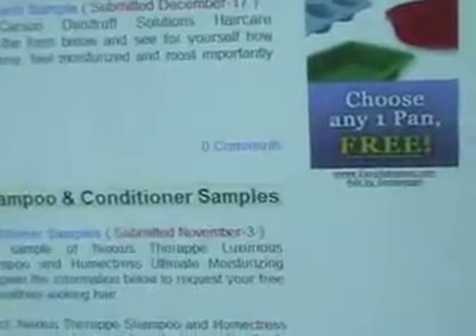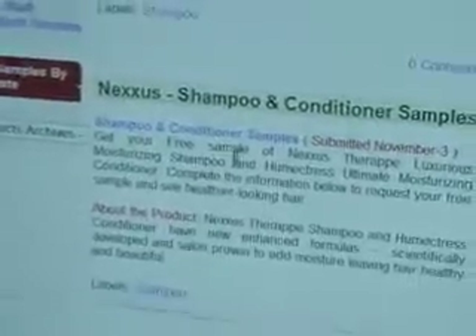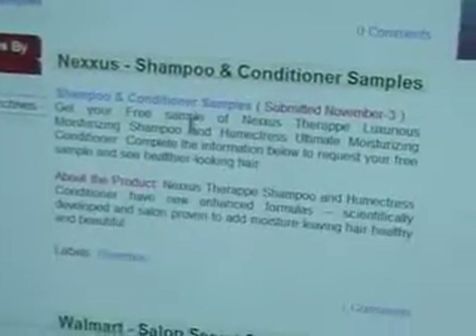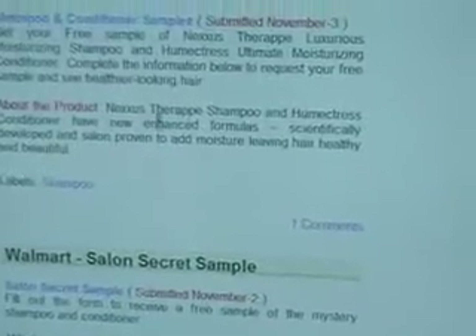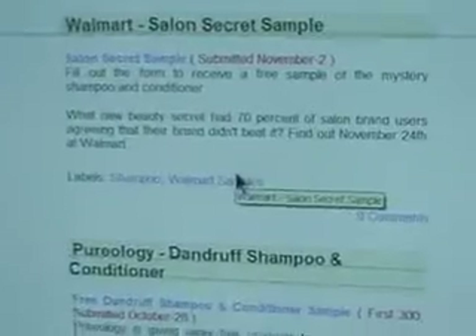I could go on — shampoo samples, just pick one here. Dandruff care treatment, Nexus shampoo. It takes you to their site and some of them you gotta look for. It'll say something like 'get your free sample of Nexus' above the product, and then below to request your free sample. Some of them you gotta look for, some of them you don't.